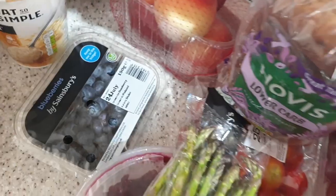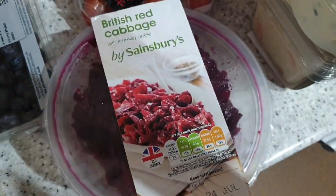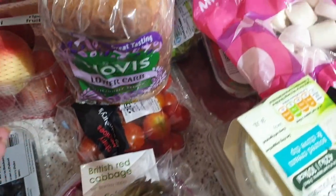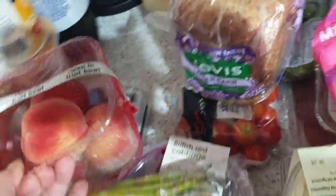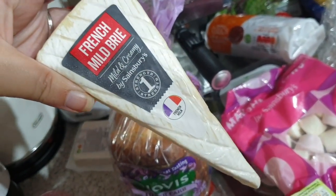Some broccoli. Got some blueberries. Some asparagus. Some British red cabbage with Bramley apple — I really love that stuff. I fancy these for a change, so we've got some peaches. A bit of cheese — some French brie. Yum.